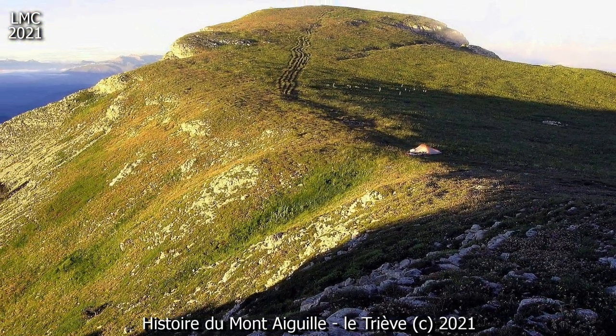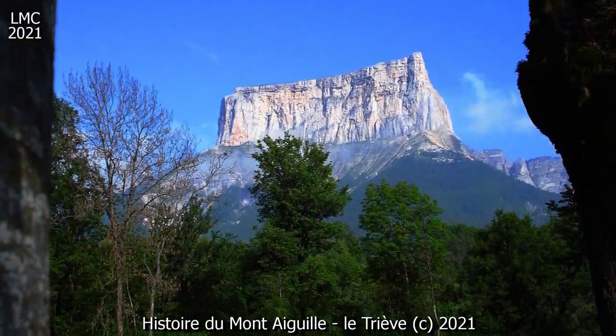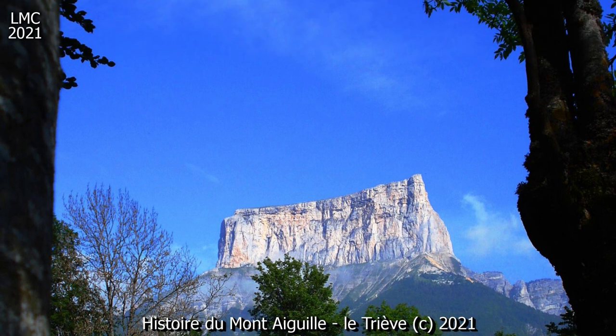Au cours de la formation des Alpes, les couches de calcaire, tapissant alors le fond de la Téthys, ont été soulevées, plissées et fracturées.